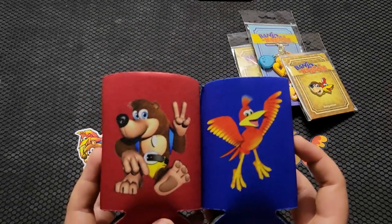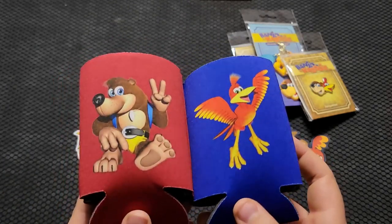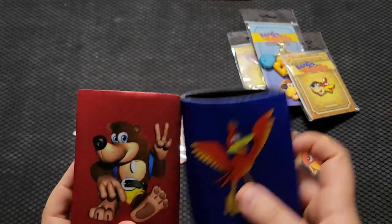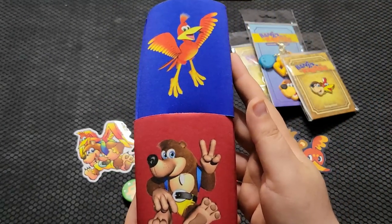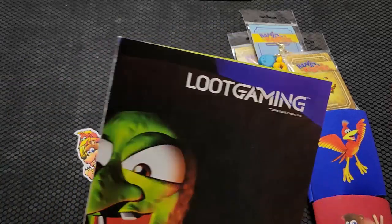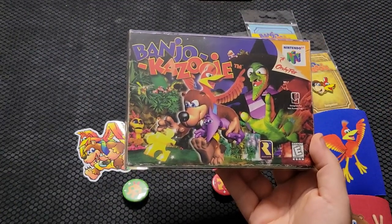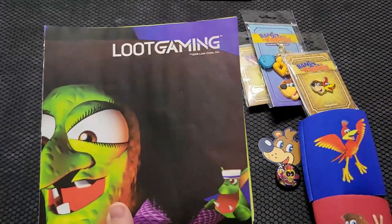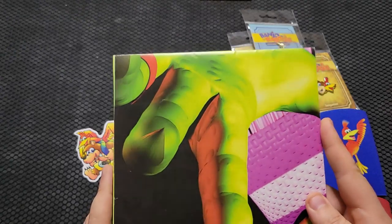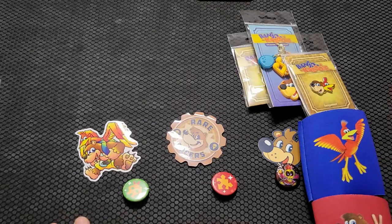These were from Loot Gaming a long time ago. Loot Gaming kind of really cratered in quality and they may have had a few items recently, but I just did not pick them up. These are probably the most obscure things I have in my Banjo collection — I sort of just stack them up and put them where I have empty space. Also from Loot Gaming, I have a poster that, if I unfolded it, would look exactly like the N64 box art — one of the most iconic images in the series. This thing is massive, so I'm just going to keep it folded up.